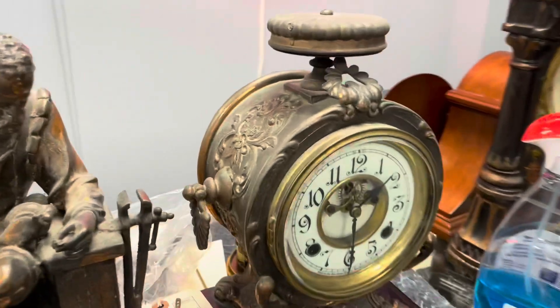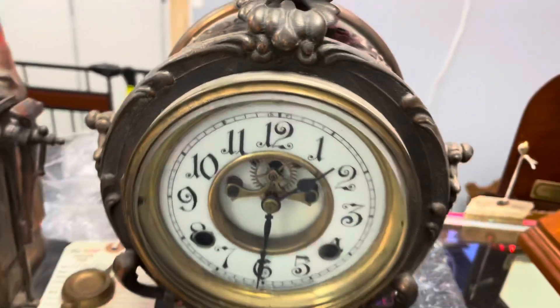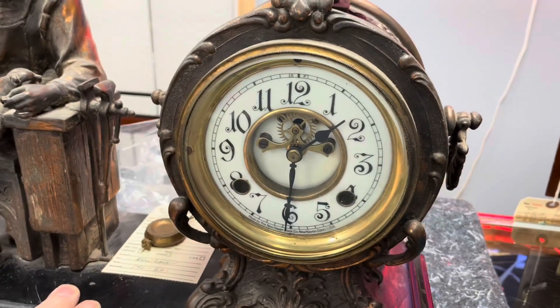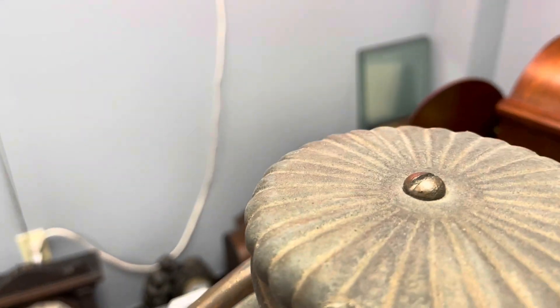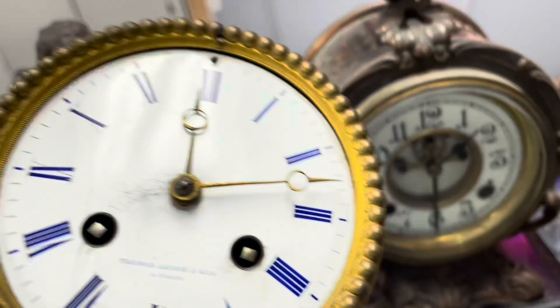We had two statue clocks come in this week. This one is a New Haven and it needs to be completely overhauled. We'll be getting back to them with a tighter budget on that.